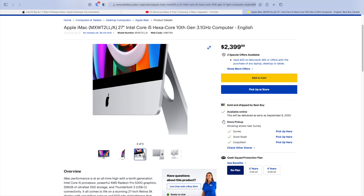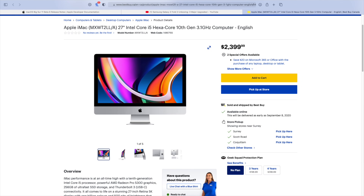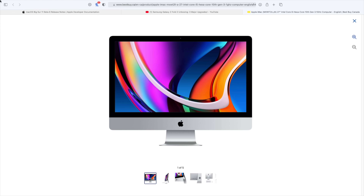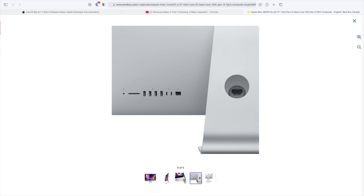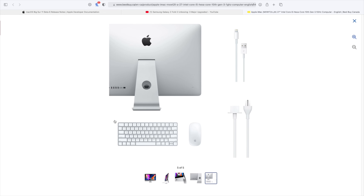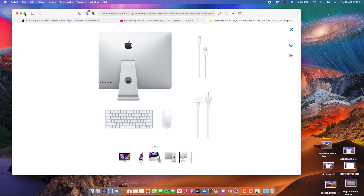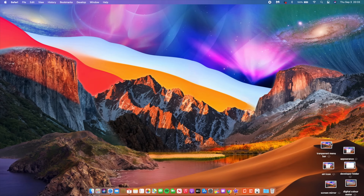On the positive side, this update is now supported on the new 2020 Retina 5K 27-inch iMac. So if you have that iMac, Beta 6 is now supported — the latest hardware and the latest software can work together. Beta 6 is also more stable on iMacs overall.